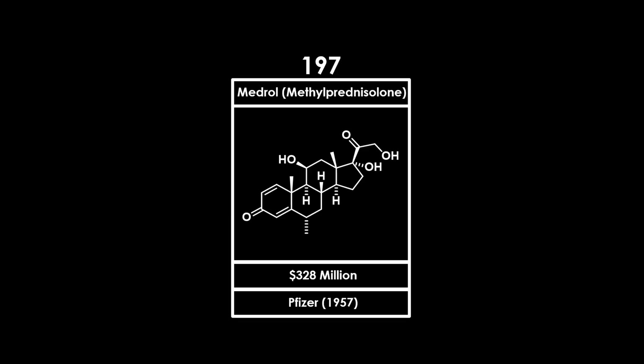The drug was first synthesised and manufactured by the Upjohn company, now Pfizer, and was approved by the FDA in 1957. Since its patent has now expired, generic forms of the medication are now available.